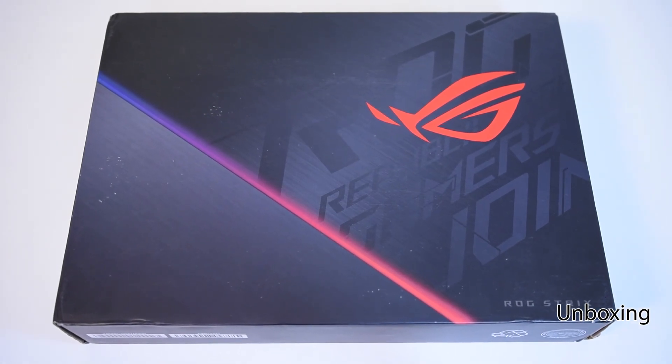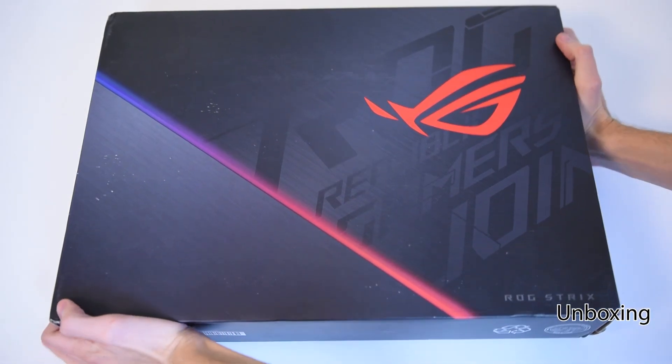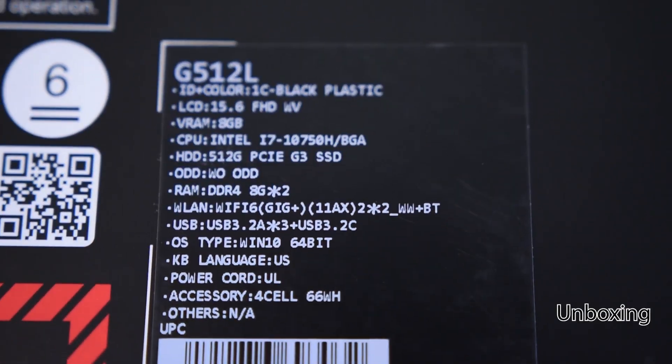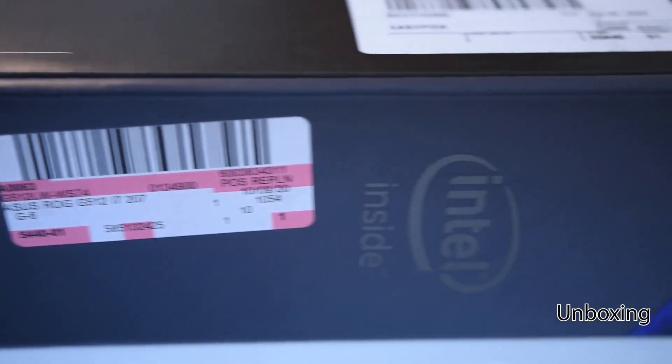I've dedicated my life to help you understand. We'll cover the design and features and do a gaming test of this Asus gaming laptop. I'll show you how to upgrade it. I'll be standing by 24/7 to answer all questions related to this machine and other gaming laptops.